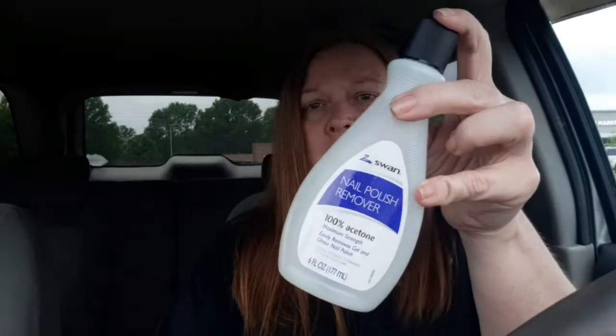I also picked up some nail polish remover — this is the 100% acetone. I get 100% acetone because for some reason fingernail polish on me doesn't come off very well, but with the acetone it comes off really easily in just a couple of swipes. I know acetone probably isn't the best for your nails, but it works great for me.